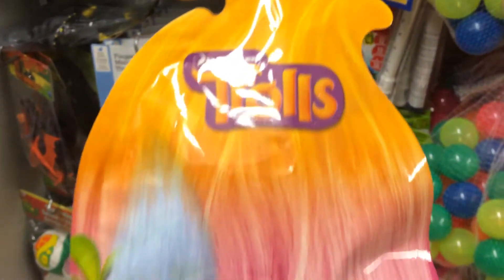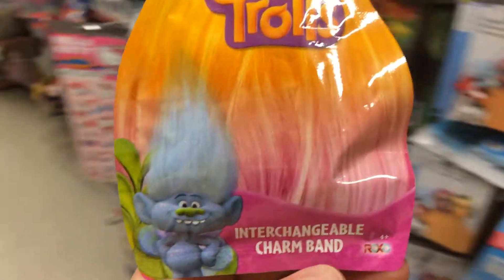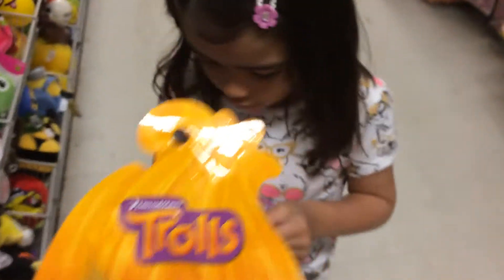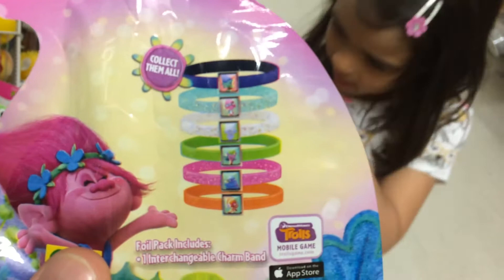So this is the Trolls Interchangeable Charm Band. I am hoping for Poppy. Let's see which ones you can get here.